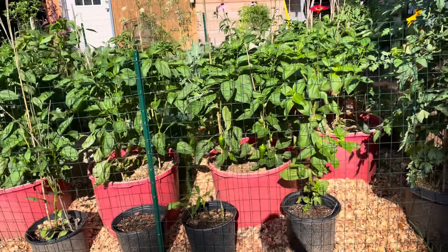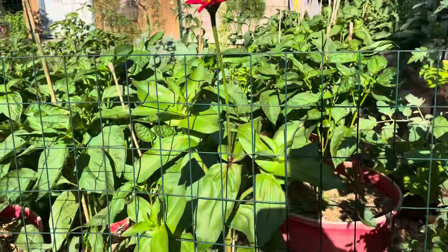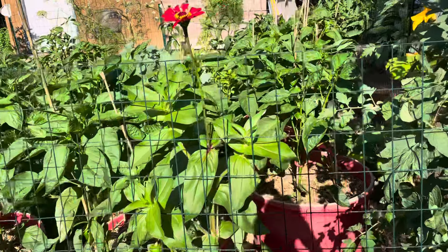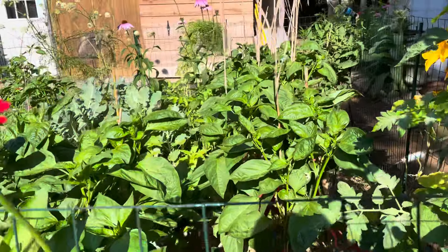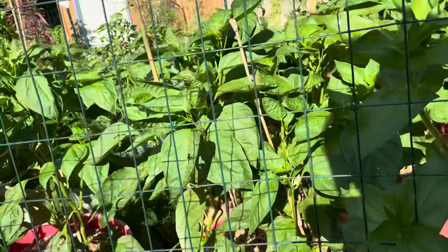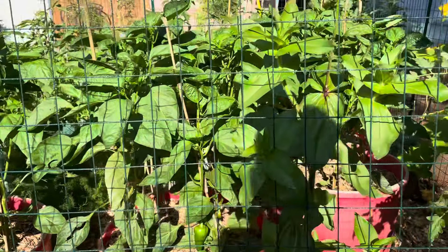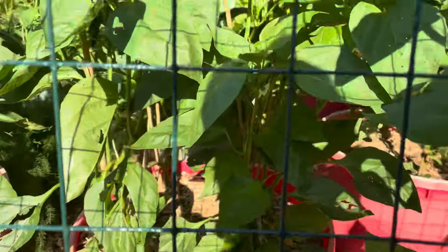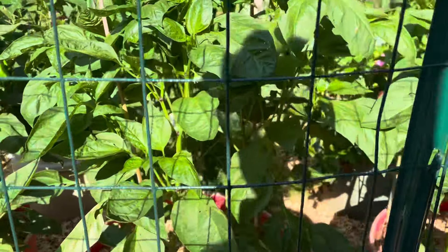Good morning gardening fans! I thought I'd take a look at our pepper plants this morning — second of June — and show you what we got. As you can see, they're thriving really well. Peppers, flowering, and stalk growth is excellent.